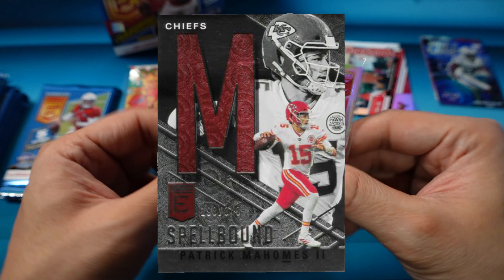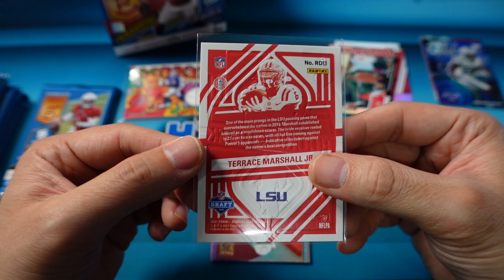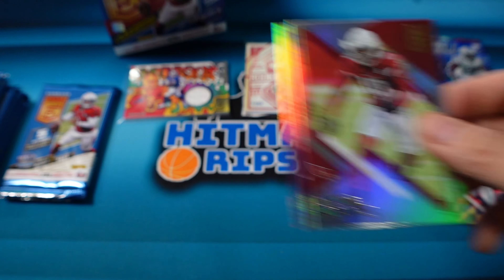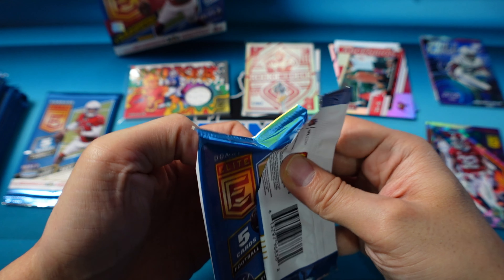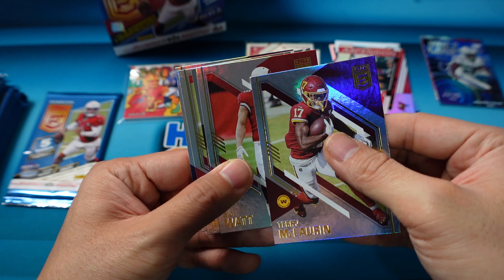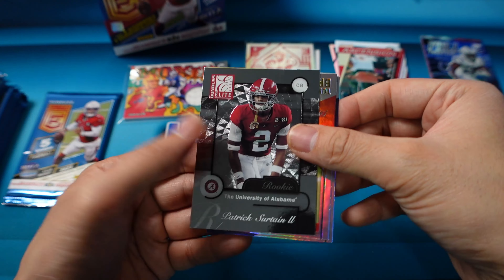They also have the Spellbounds — they have letters from the player's name, so you can collect the whole set, a lot of people like doing that. Then the two base cards on the end: Stafford in the Rams uni and Hopkins. McLaurin, JJ Watt in the Cardinals uni. There's a Sertain University of Alabama Elite card, Tom Brady, and Von Miller — there's Brady in the Bucks uni.